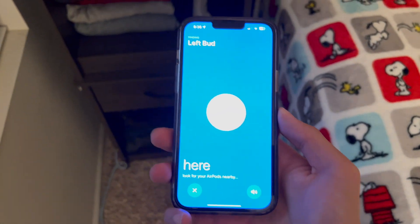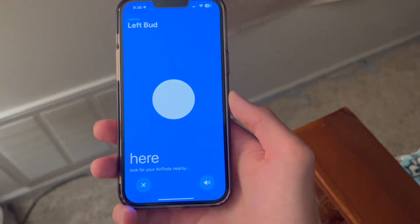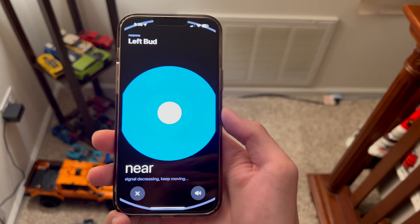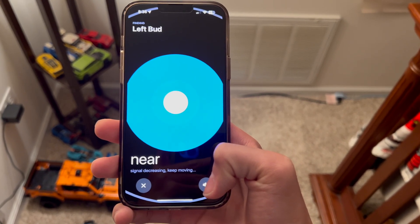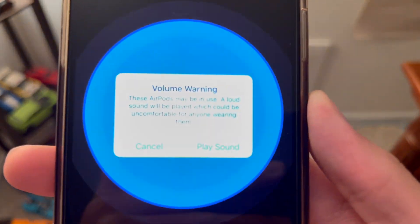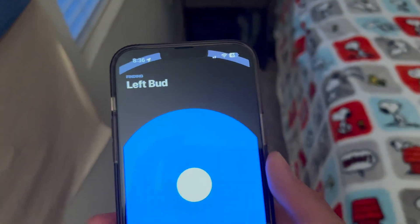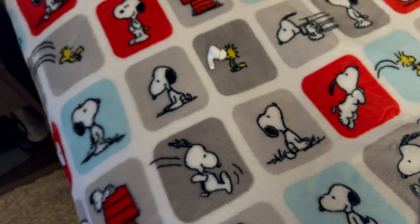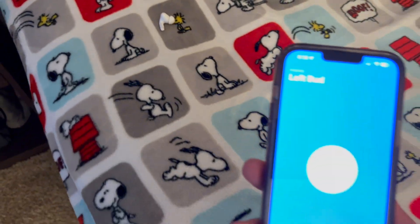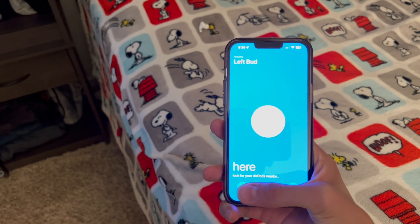Right now I'm already within the vicinity of the AirPod, but if I walk farther away it will show a weaker signal. It now says signal decreasing, keep moving, but says they're nearby. If I want, I can ping that individual AirPod by clicking the sound button — it will ask if you want to play a sound just in case it's in someone's ear. Your AirPod will play that noise whenever you lose it out of the case. This goes for the right earbud as well, and that's how you find your AirPods when they're out of the case.